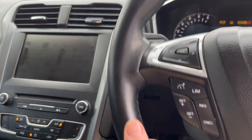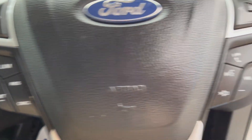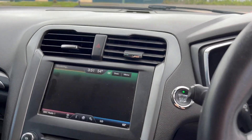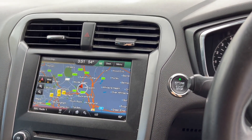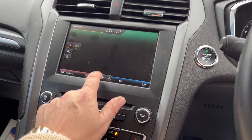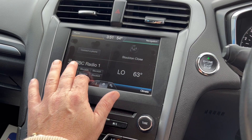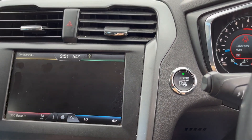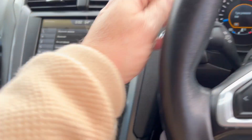It's got 89,409 miles on it. It's got cruise control, a multi-function steering wheel, Microsoft Sync with satellite navigation and touchscreen. Also includes a media pack, wireless internet, phone Bluetooth connectivity, and lane assist.